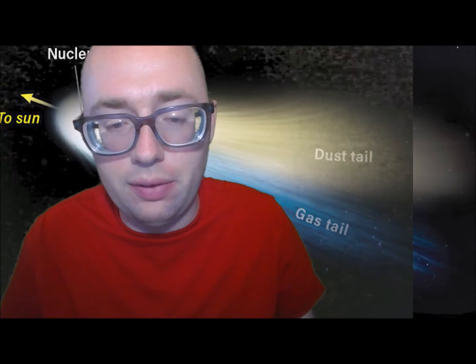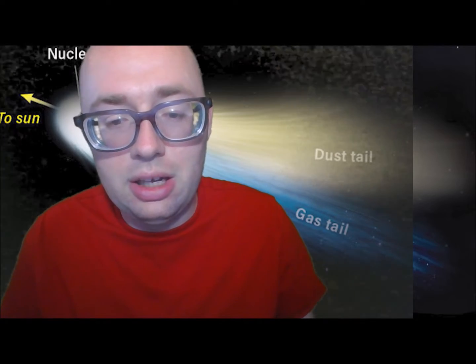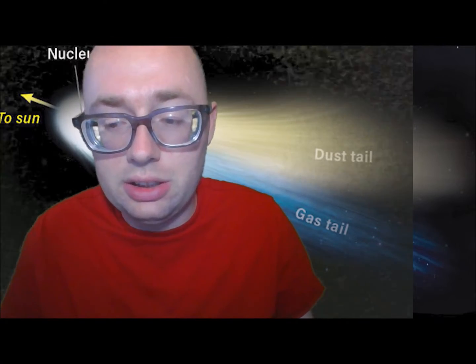Some tails reach 100 million miles long and can be seen from Earth. Most comets have two streaming tails — a blue one made of gas and a white one made of dust. Eventually, the ice will burn off a comet and it will just be a metallic rock with no coma or tail. These comets are said to have gone extinct.